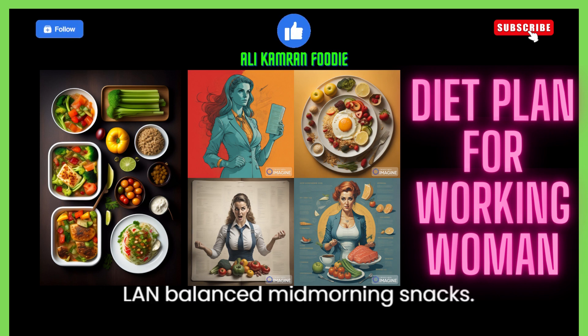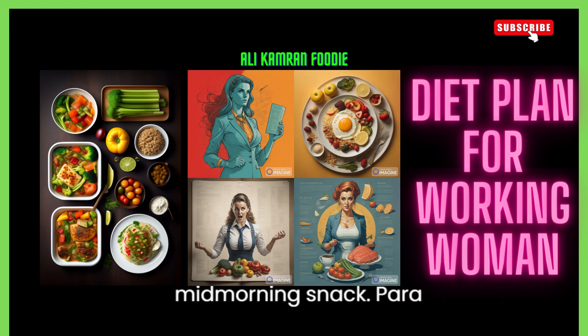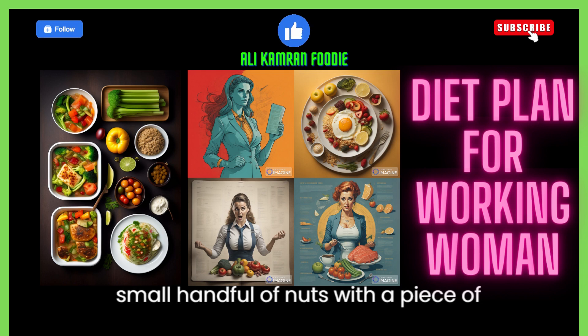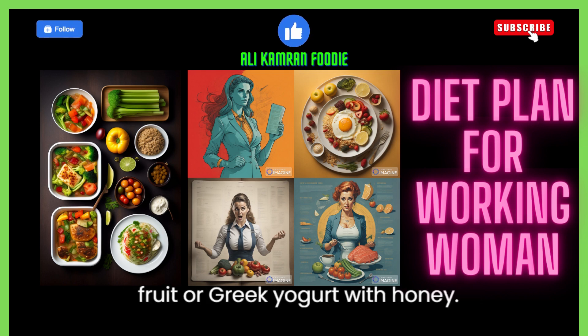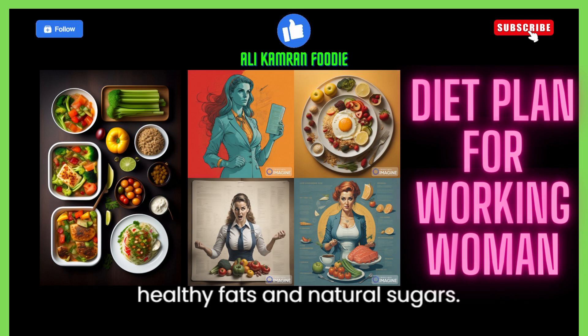2. Plan balanced mid-morning snacks. To maintain steady energy levels, have a mid-morning snack. Pair a small handful of nuts with a piece of fruit or Greek yogurt with honey. These options provide a mix of protein, healthy fats, and natural sugars.